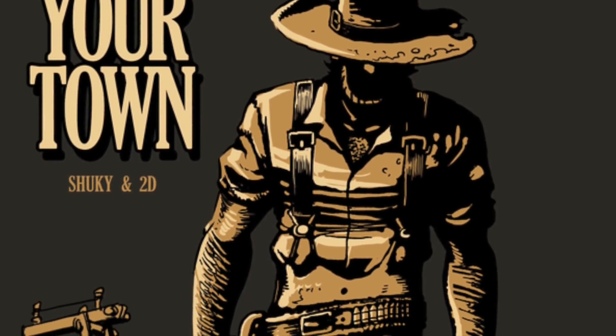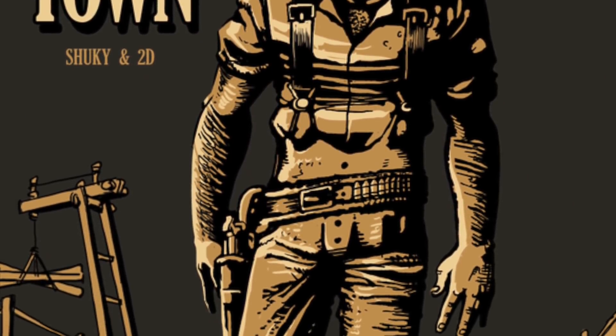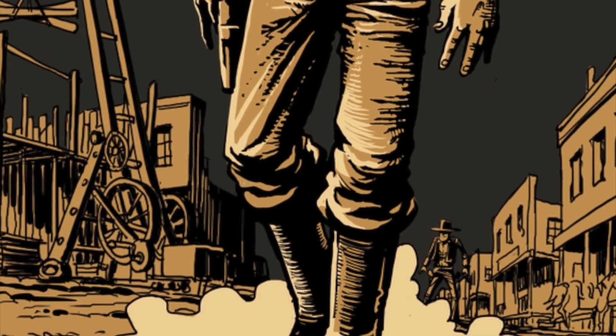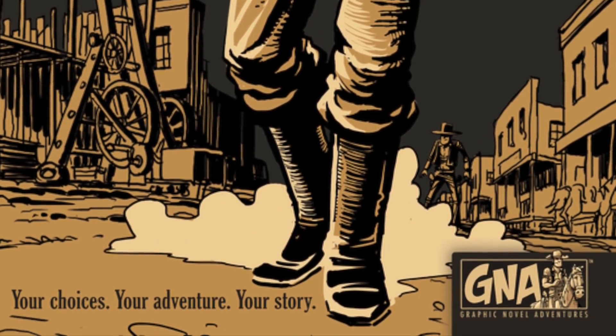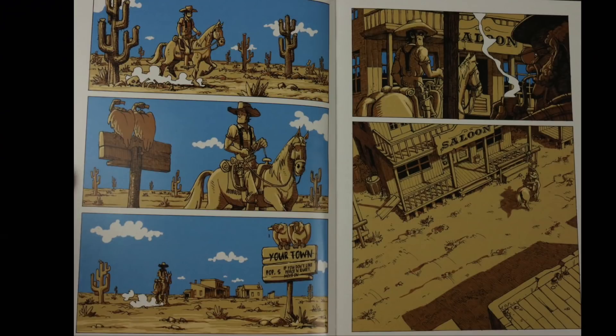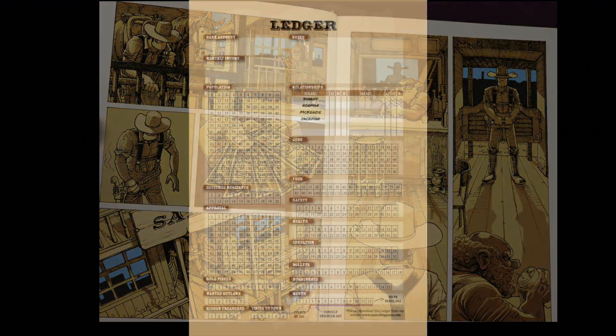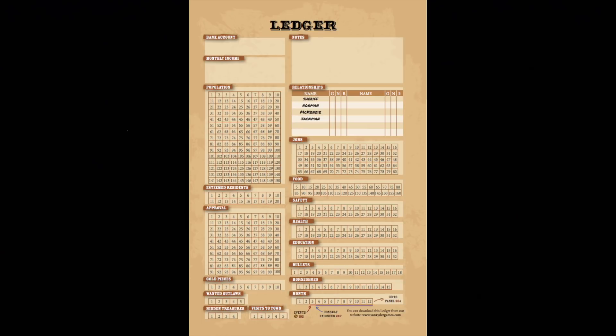I saved Saving Your Time for last. It is obviously a western theme, but it's also the one that has the most going on and all the different things that you can do in this book. As you might imagine, you start this book by galloping up on your horse, tying it to the hitching post, and going into the saloon. This one has a ledger with a lot of different things to track — your bank account, and different buildings will be getting you monthly income that you'll add to your bank account each month.